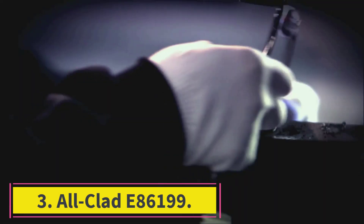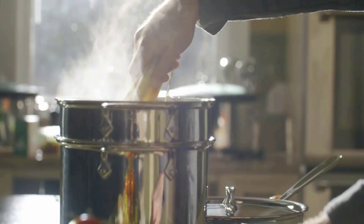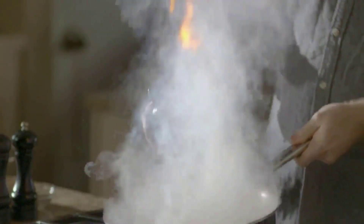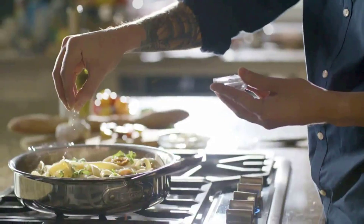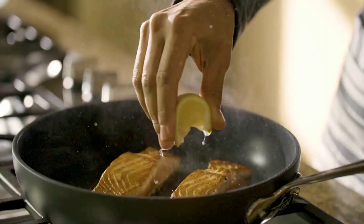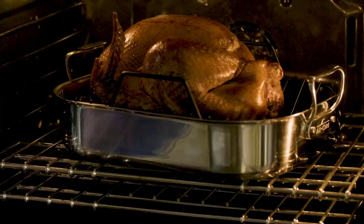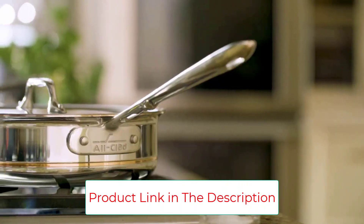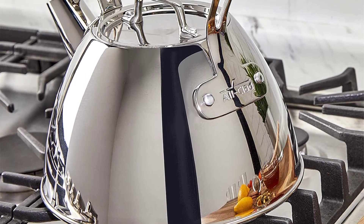Number three: the Alkla D86199. If you're willing to pay a little extra for a very high quality tea kettle, the Alkla D86199 might be the perfect option. It's the most expensive entry on our list, but provides a lot of great advantages to justify its larger price tag. For starters, this induction kettle comes with a lifetime warranty, keeping you covered in case of any damage or breakage that isn't your fault. It is constructed from only the finest, highly polished 18/10 stainless steel, one of the finest materials used in tea kettle construction.